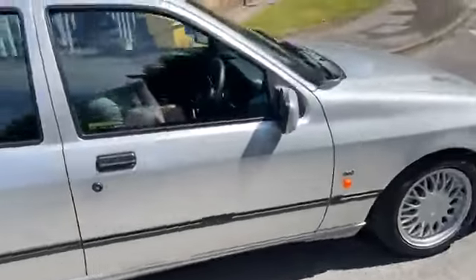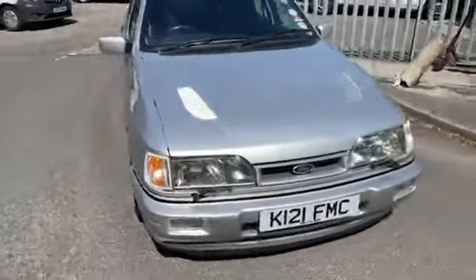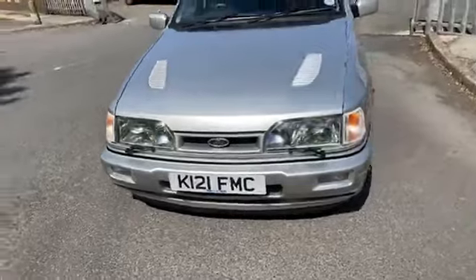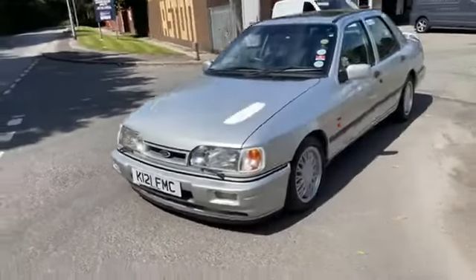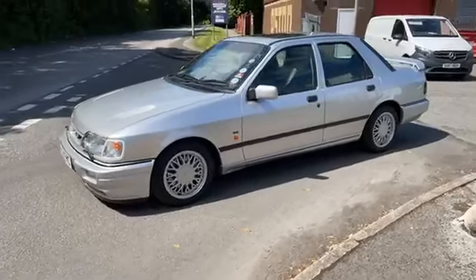82,000 miles, full service history, just four owners from new — an extremely well cared for car. It really is in incredible condition. I'd say it's the nicest one we've had, and that's saying something because we've had some really, really nice ones.